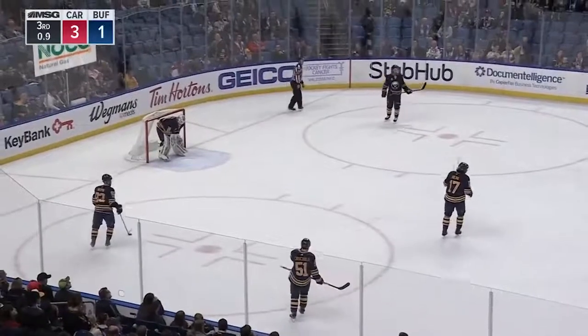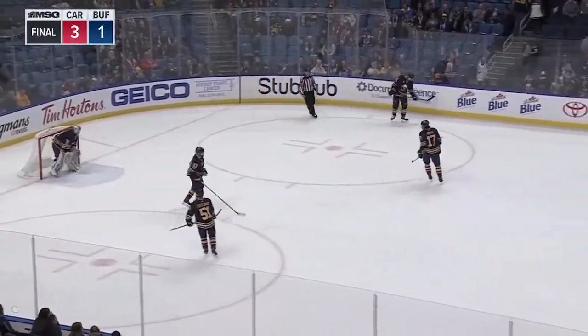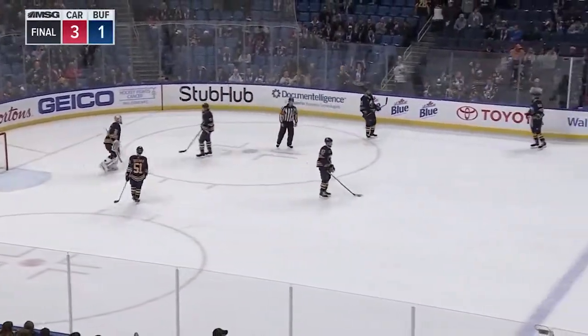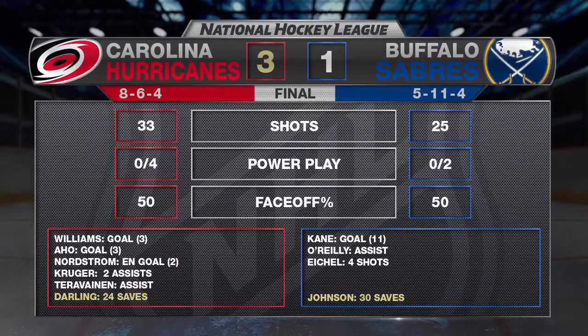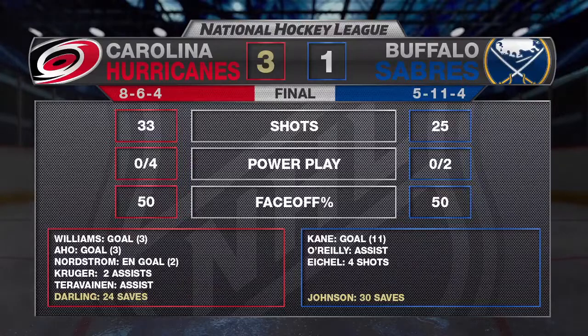That will be it for the hockey game — Carolina wins it 3-1, your final. Big part of this game was the penalties — way too many penalties. This team can't afford to take that many; when you're killing penalties you're shorting your bench, other guys aren't getting involved, and it really taxes the team especially in a back-to-back situation. Second thing is you've got to score some goals. One goal here — that's eight goals in the last few games, and that's just not enough to generate wins.